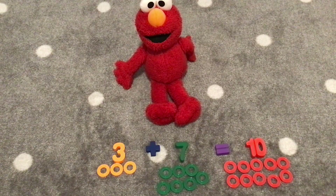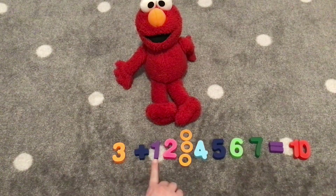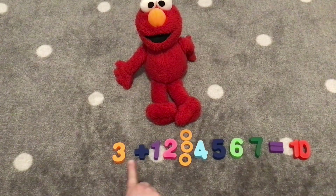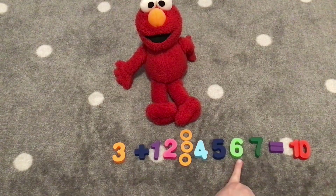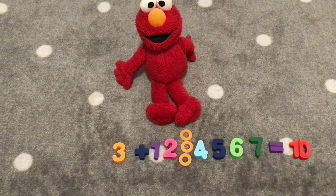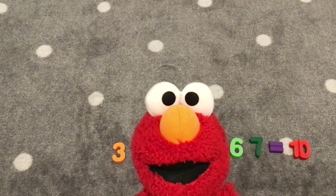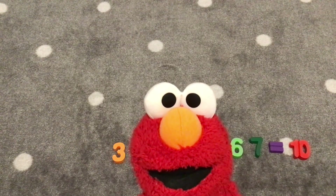We made it to ten. Very great job counting. Excellent job counting to ten with the number three. We did three plus one, three plus two, three plus three, three plus four, three plus five, three plus six, three plus seven equals ten. Hooray! We did it! Elmo and everyone, you did a great job counting with the number three today and adding to the number ten.